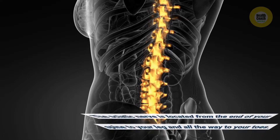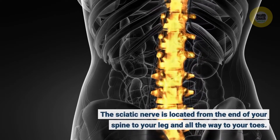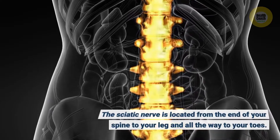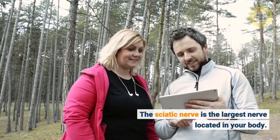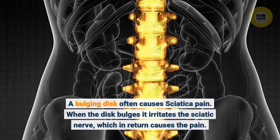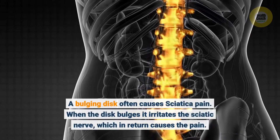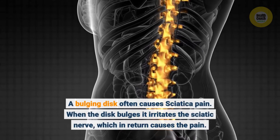The sciatic nerve is located from the end of your spine to your leg and all the way to your toes. It is the largest nerve located in your body. A bulging disc often causes sciatica pain — when the disc bulges, it irritates the sciatic nerve, which in return causes the pain.